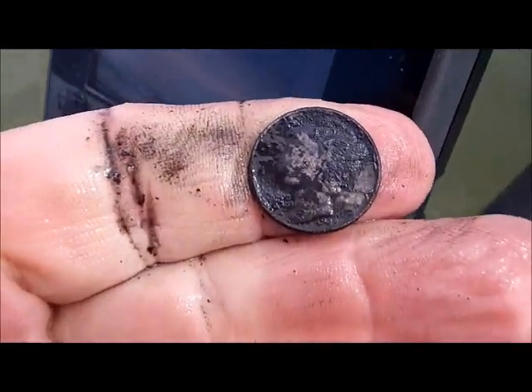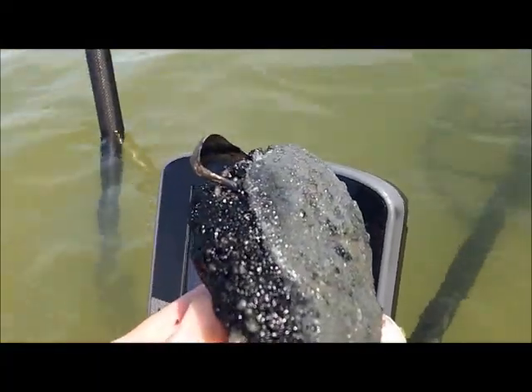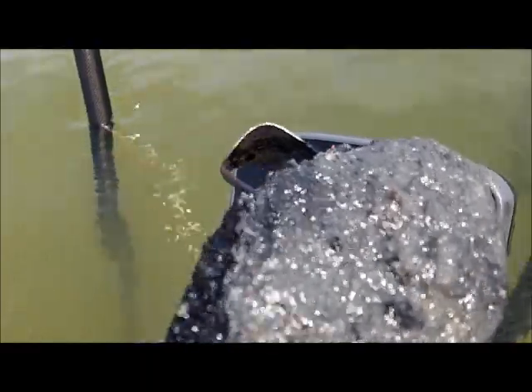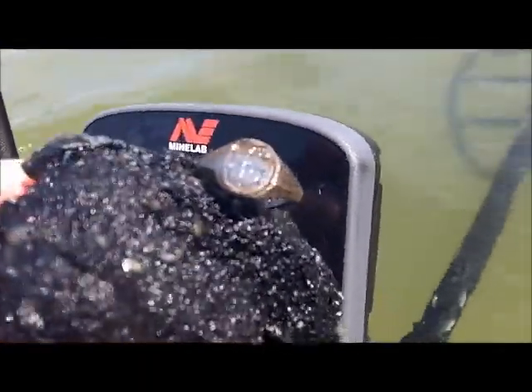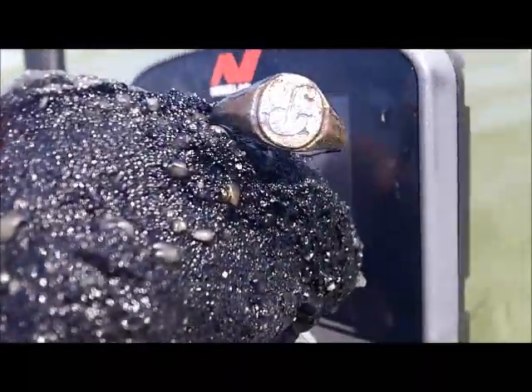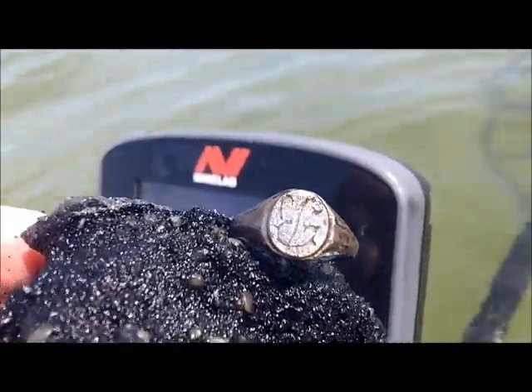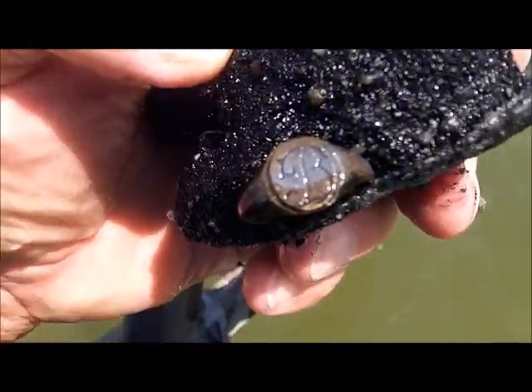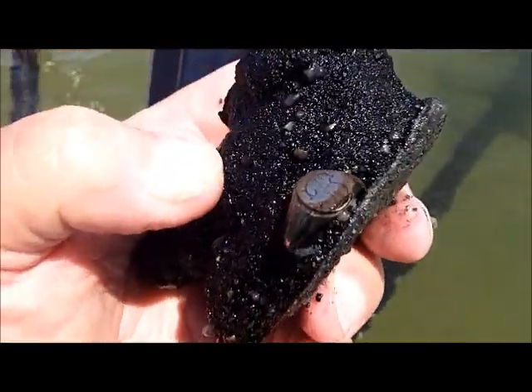That's the way I like to find them — gold just waiting to be plucked from the dirt. I'm gonna leave it like that, hope it stays together, but I doubt that it will. It looks like a three — I know a B — not bad, huh.